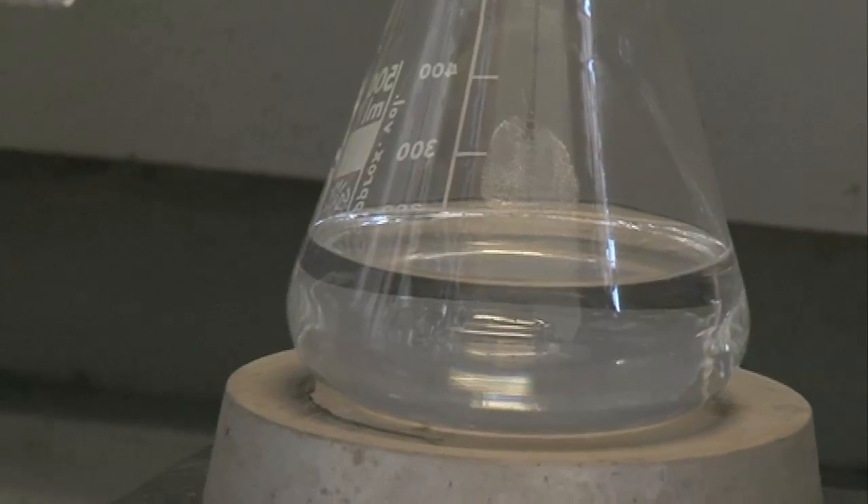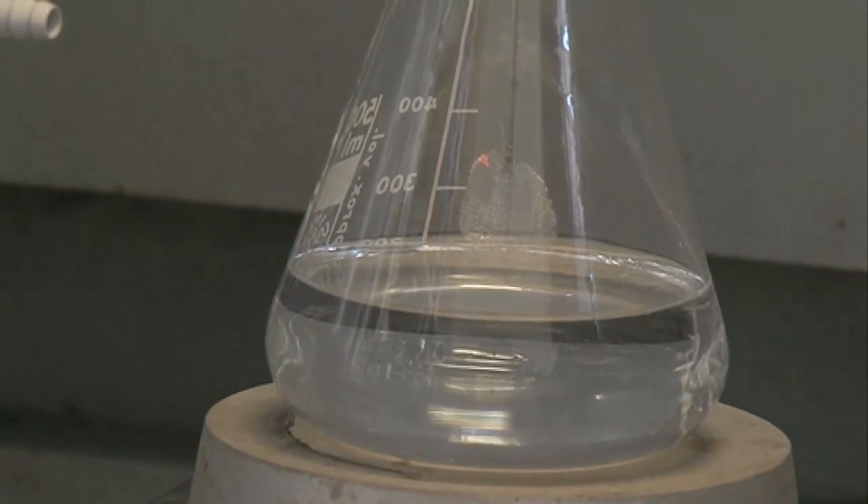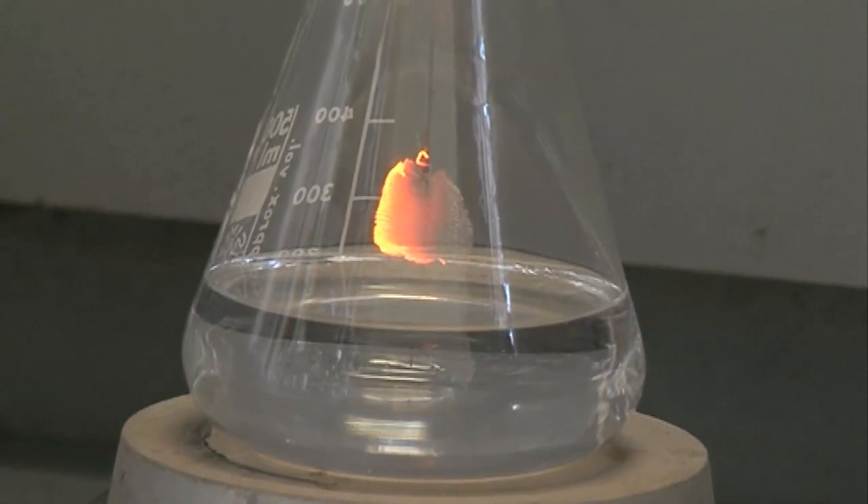We have our warm platinum above the methanol. Methanol molecules are coming up and hitting the platinum surface. It's starting to glow.